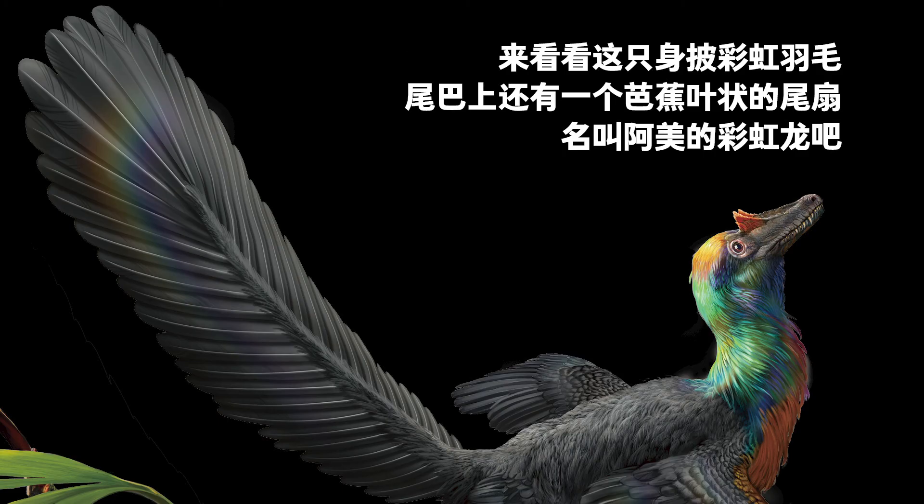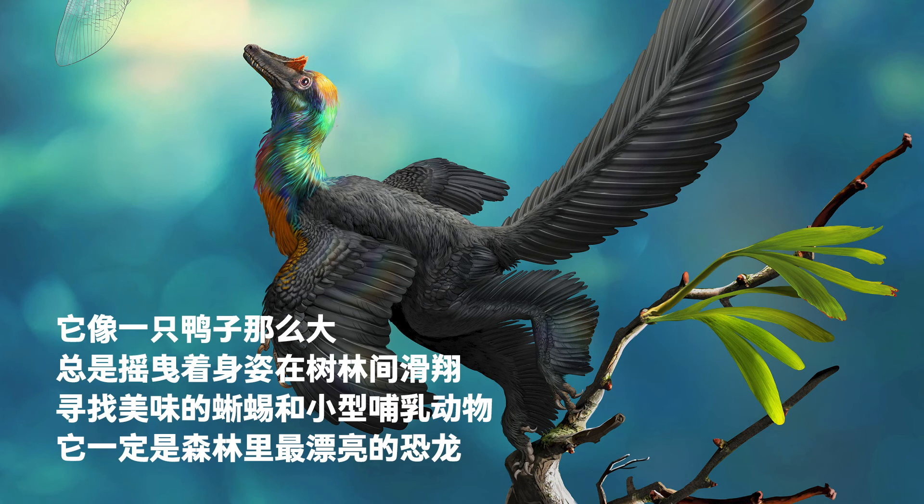Look at Amei, the Caihong — one with colorful feathers and a banana leaf-shaped fan on its tail. This duck-sized animal always glides through the forest, looking for delicious lizards and small mammals. It would have been the prettiest dinosaur in the forest.